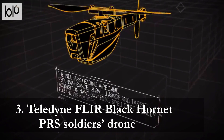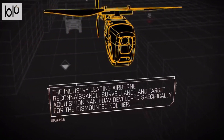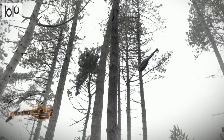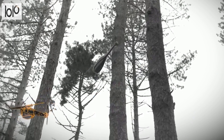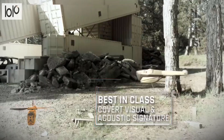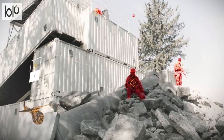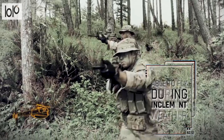Number 3: Teledyne FLIR Black Hornet PRS Soldiers Drone. Save lives and reduce collateral damage with the Teledyne FLIR Black Hornet PRS Soldiers Drone. This military drone boasts nano-UAV technology that detects and identifies threats day and night. With EO and IR technology, this professional gadget gives ground soldiers the information they need to stay safe. Nearly silent, this soldier's drone can increase speed and complete maneuvers without detection. Its small, lightweight profile makes it unlikely that the other side will see you, and the 25-minute flight time gives you ample opportunity to capture footage.